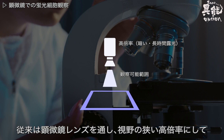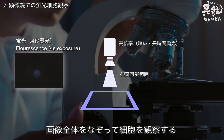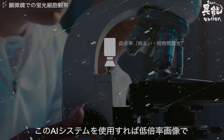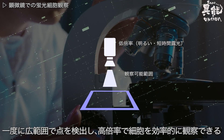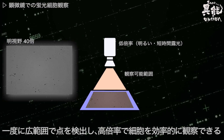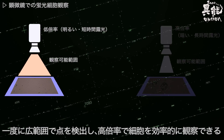Conventional microscope lenses use high magnification in order for cells to be observed. Using this AI system, points can be detected across a wide area at low magnification, allowing for efficient observation of cells in a wide range at high magnification.